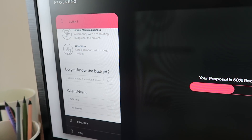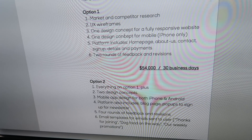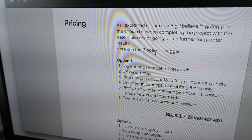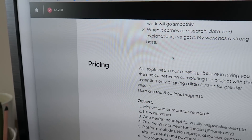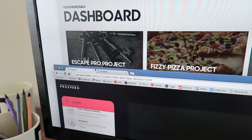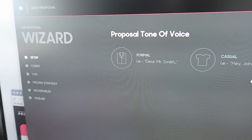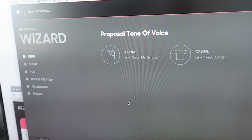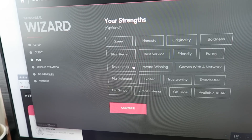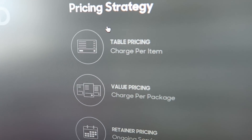After you answer the questions, we create three price packages for you, price them differently, and try to predict the price as well. But a lot of people were asking for different ways to present pricing, such as pricing tables. So let me show you the new design — I've reconstructed the wizard differently, asking you for a tone of voice and then the project and client details. What I really want to show you is the pricing strategy section.